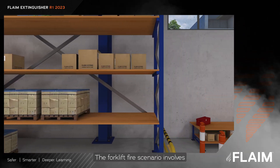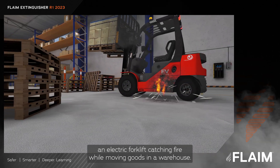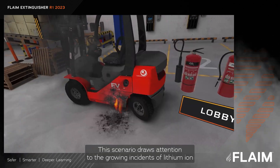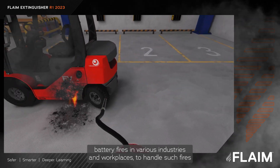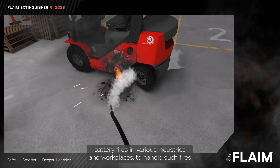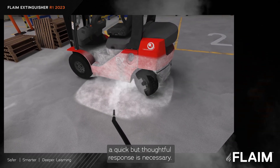The forklift fire scenario involves an electric forklift catching fire while moving goods in a warehouse. This scenario draws attention to the growing incidents of lithium-ion battery fires in various industries and workplaces. To handle such fires, a quick but thoughtful response is necessary.